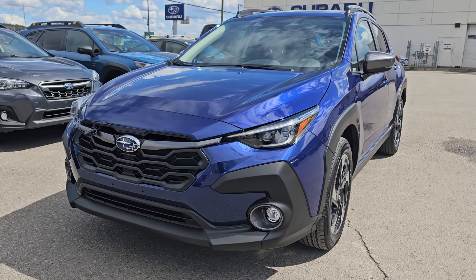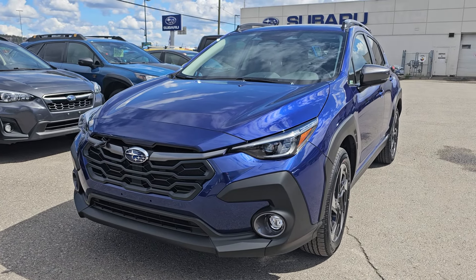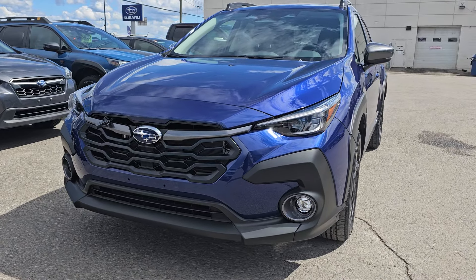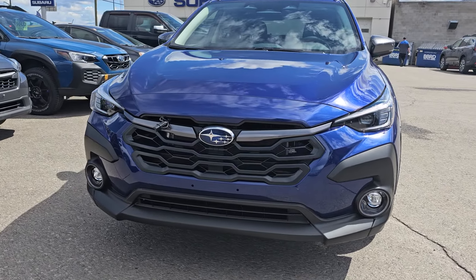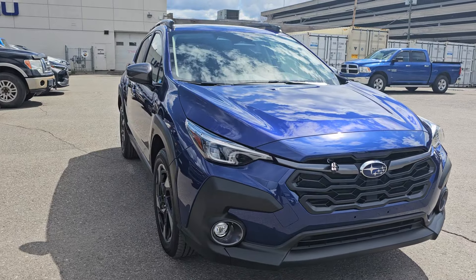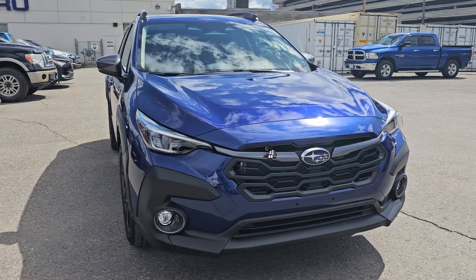The Crosstrek got a redesign for the 2024 model year, so this is the first of a new generation. The Limited has the 2.5-liter four-cylinder, 182 horsepower. They're pretty zippy with the 2.5 — they're zippy with the 2-liter too, this is just 30 more horsepower. So they're quite nice.